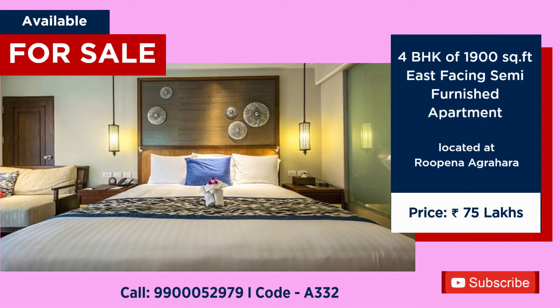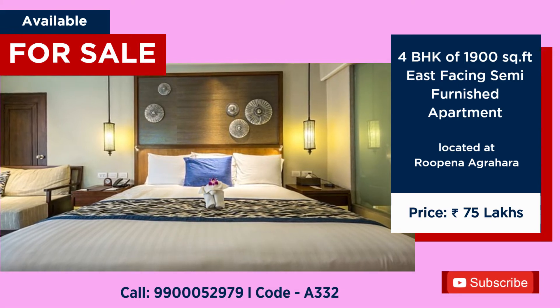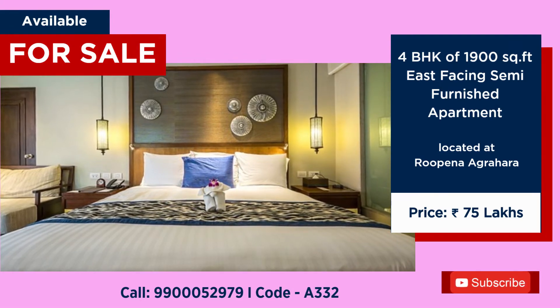4BHK semi-furnished apartment available for sale at Rupena Agarahara. 1,900 square feet, east facing. Price: 75 lakhs.